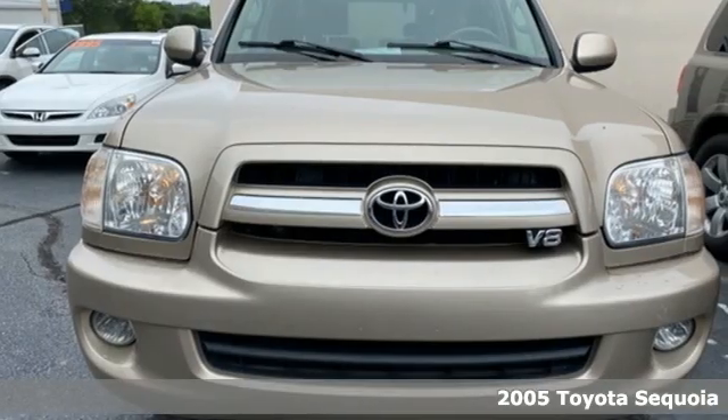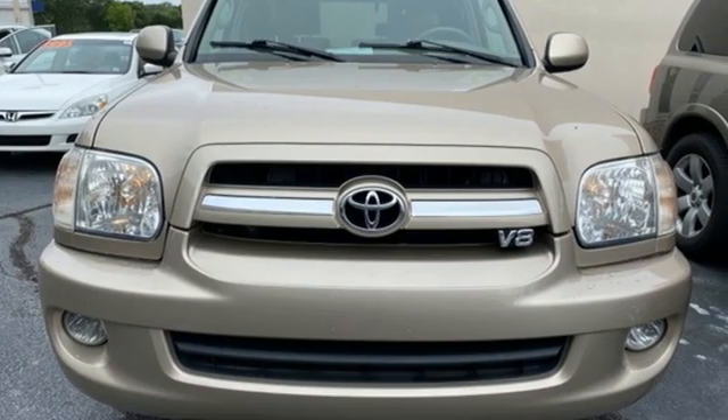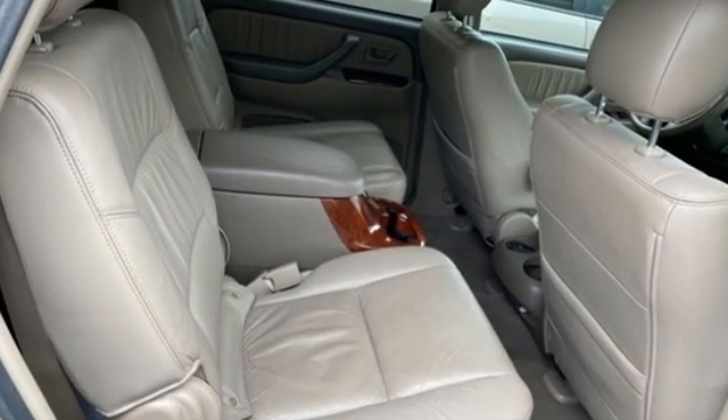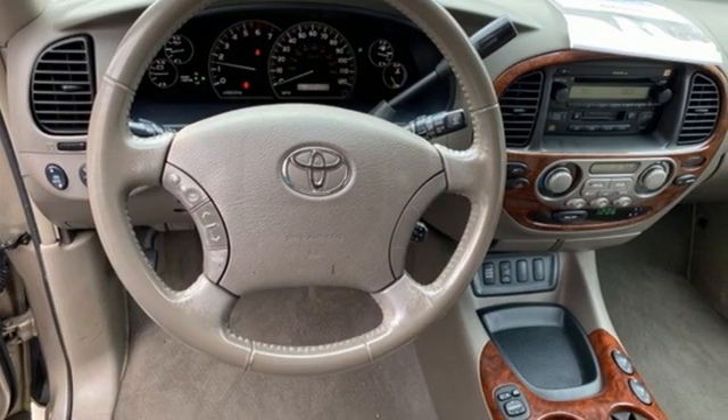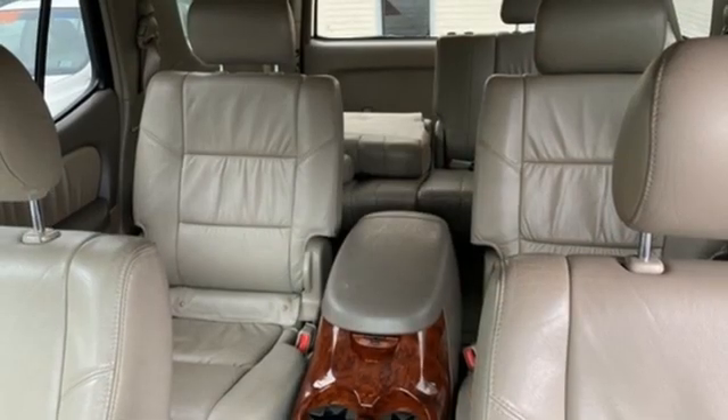It comes with all the amenities you need: V8 engine, front heated leather bucket seats, AM-FM stereo, auto dimming rear view mirror, dual zone climate control, and five 12-volt power outlets.